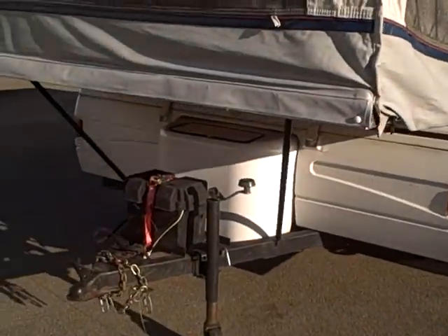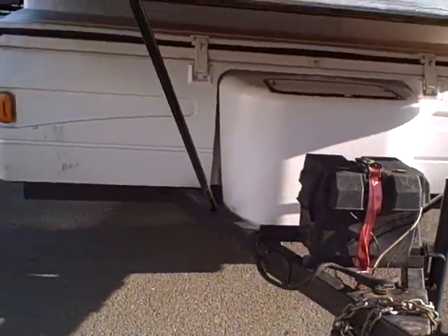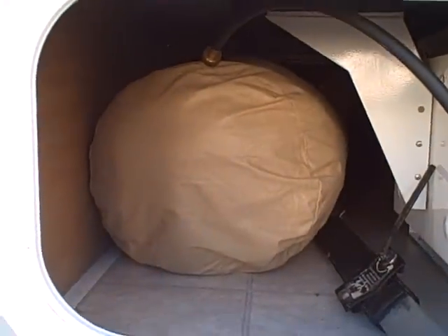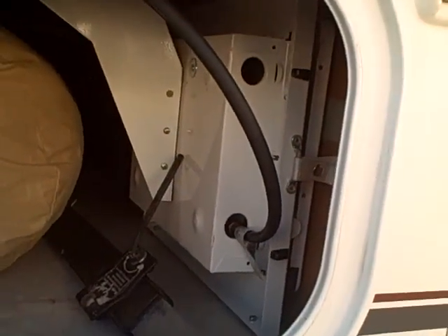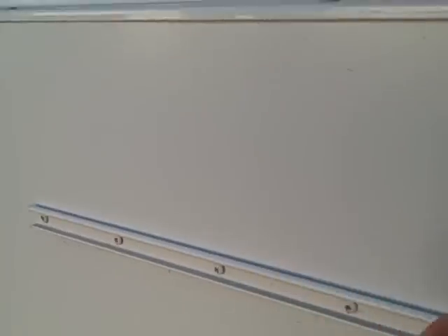It does have the front storage box as well as the battery box on the front, and propane tank covers up here as well. Mosquito screens are built right in. Here is a little access door into the box. We've got a cover for this tent trailer as well as a sway control setup and an outside barbecue that actually mounts right onto the side here if you want to barbecue outside.